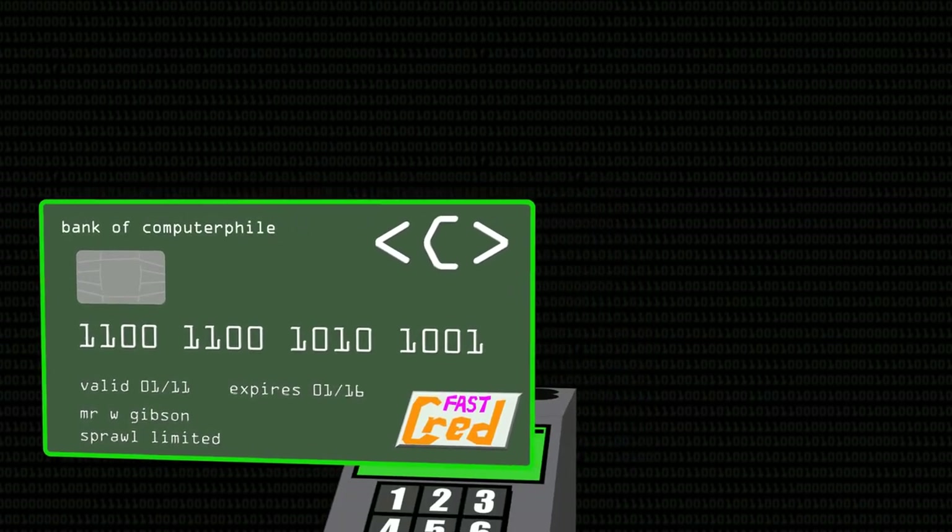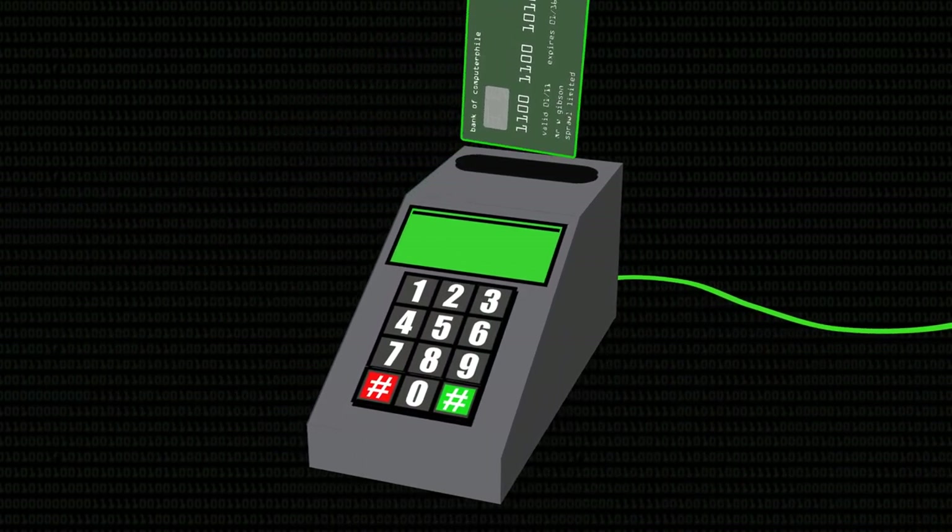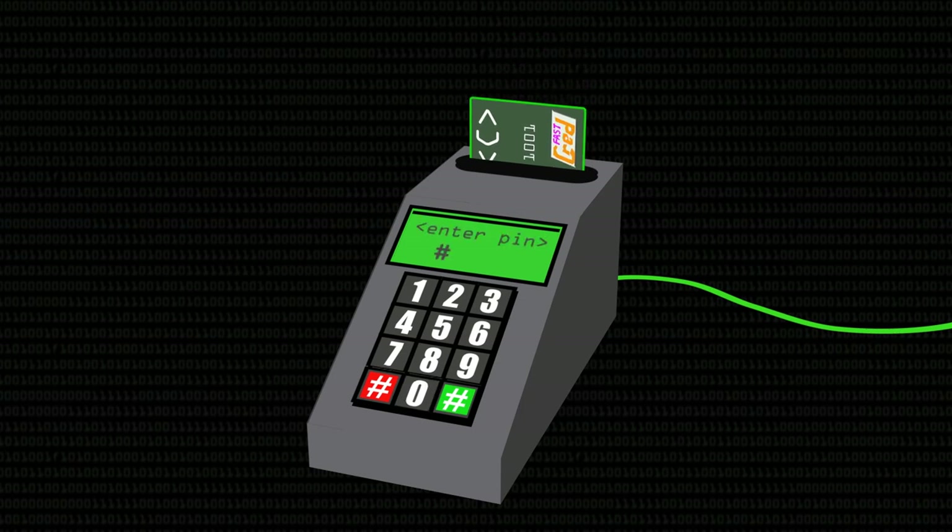To counterfeit a mag-stripe card, all you've got to do is copy it onto a new card. But to counterfeit a chip, you've got to drill into it with lasers and probing stations and other expensive, fiddly equipment and get the keys out. That is a pain, it only works some of the time, and you just don't want to go there. But don't worry if you're a criminal, because there are lots and lots of easier ways of cheating chip and pin systems.